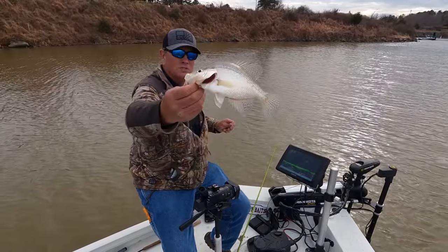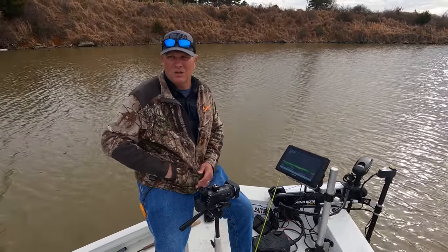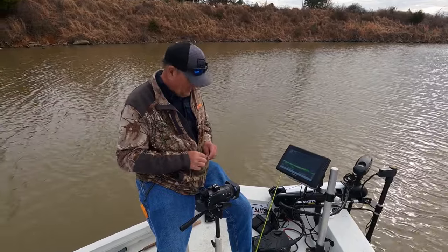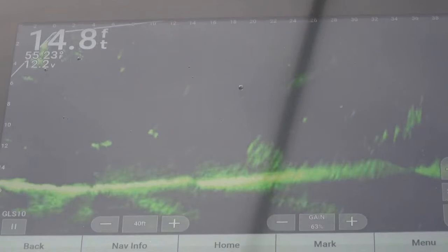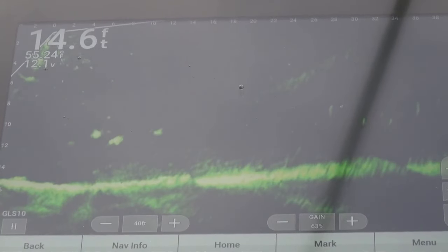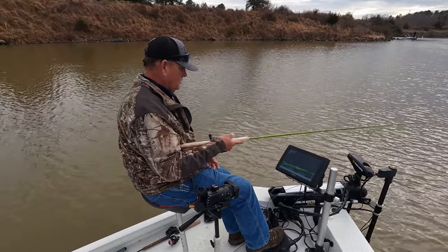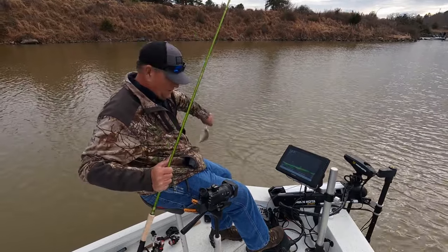I've switched colors on my vertical jigs too — to reflect blue. The fish seem to react to blue, so I switched my vertical jigs to blue as well. Pretty good reaction right off the front of the boat. Let's see if we can get down to them — right up underneath us, lower that jig down.